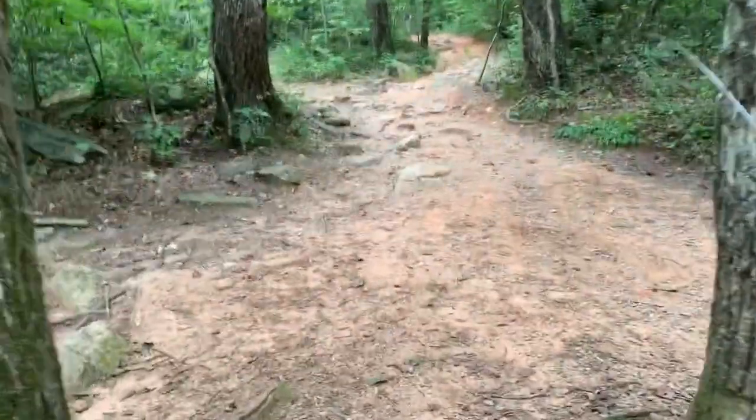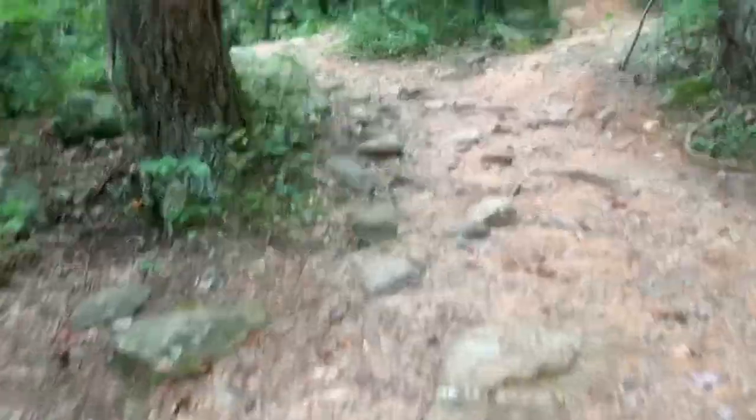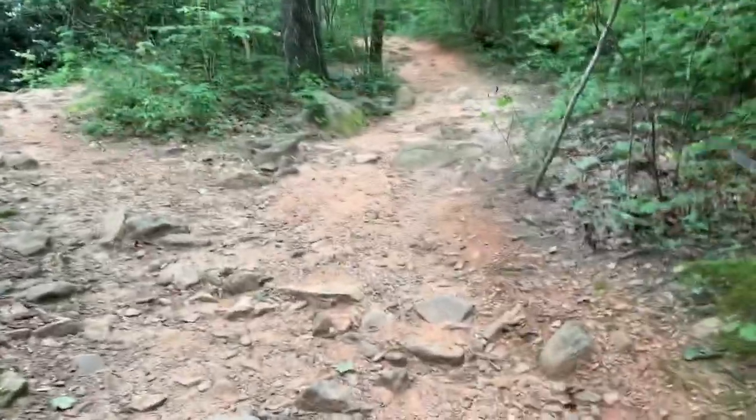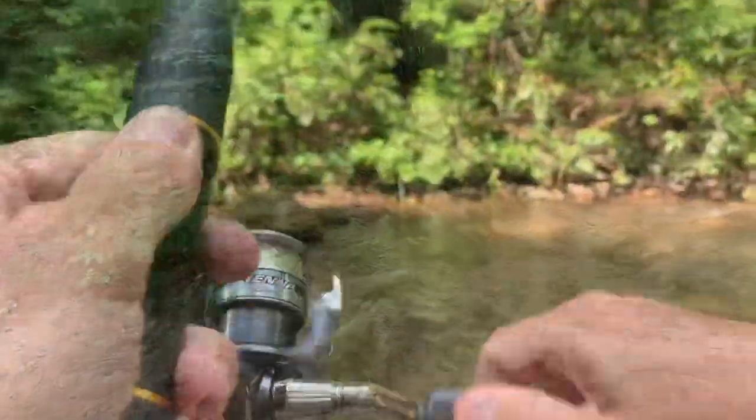We're going to start working our way up toward the little trout pond. It's pretty busy out here today — a lot of people. Again, thanks for watching and let's have a good day guys.